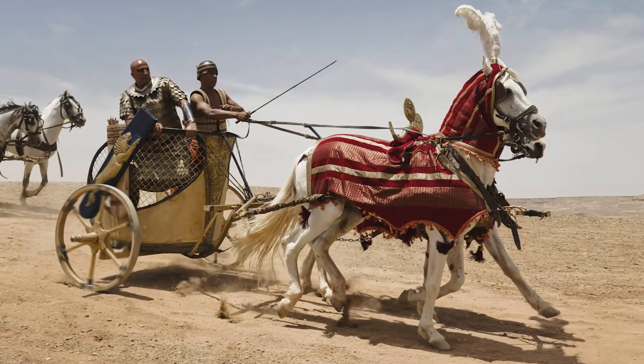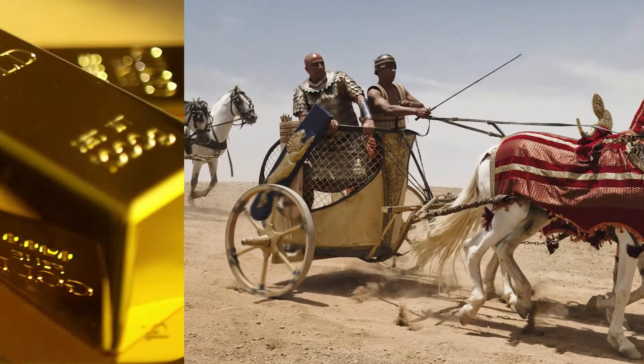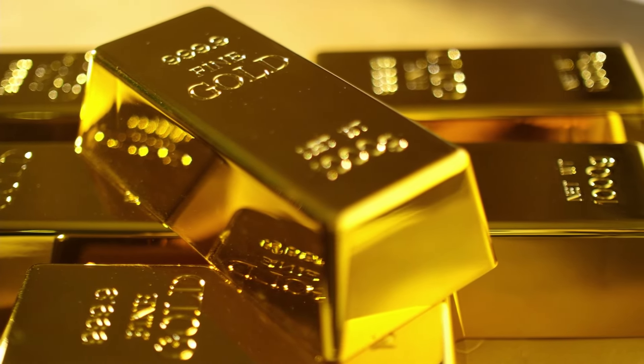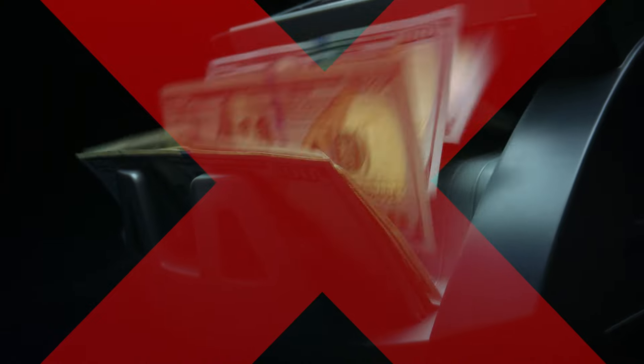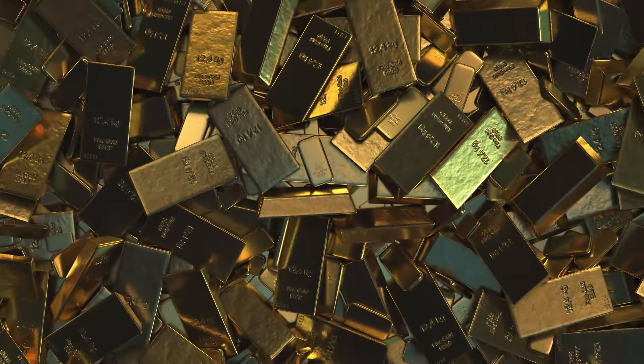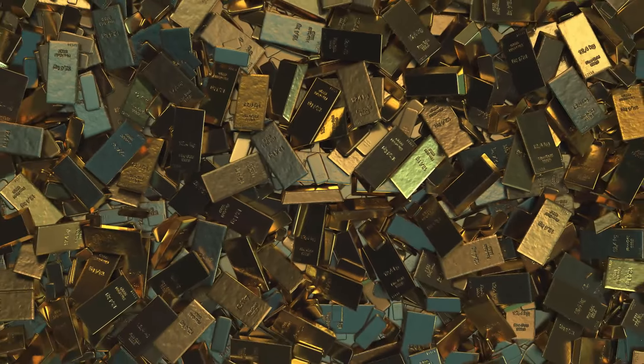Since 1500 BC, gold has been used as currency. Precious metals have retained their value despite every change of power and governance style, especially compared to the failing values of paper currencies. So why not put some of your hard-earned money into what's been stable for thousands of years?